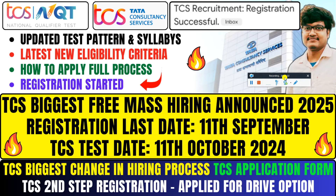Hello everyone and welcome back to my YouTube channel. Today we have a great job requirement from TCS — the biggest free mass hiring announced for the best job of 2025. Here we will talk about how you want to do this.